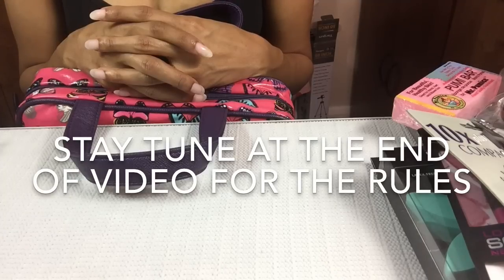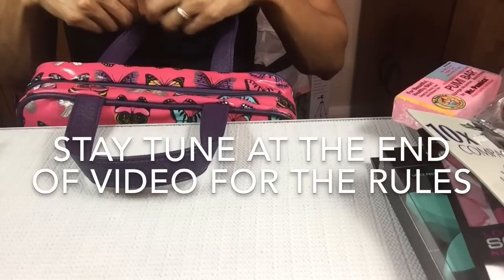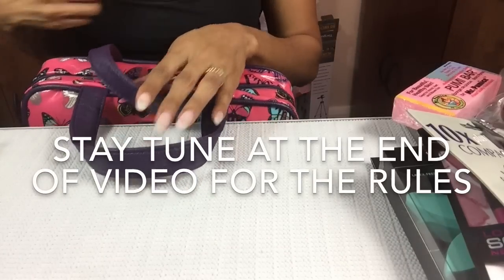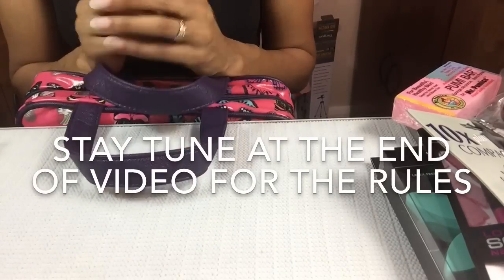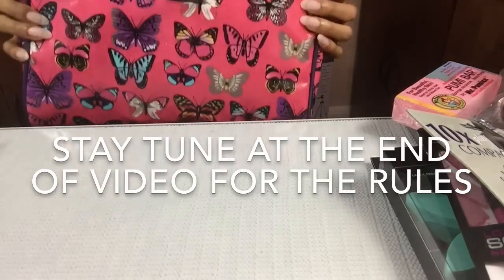Stay tuned for my 1,000 subscriber giveaway after this one. Bye, thank y'all for tuning in. Oh, I have a little cleavage showing here — sorry about that, guys. You normally don't see my body, but in order to show this bag... But anyway, thank y'all once again.